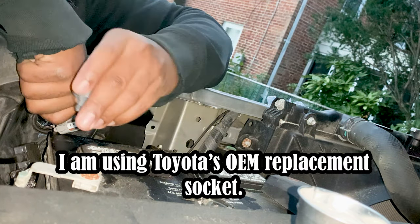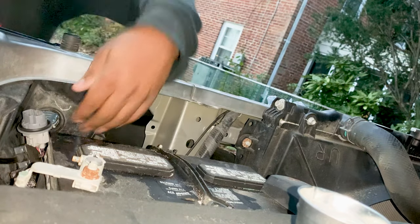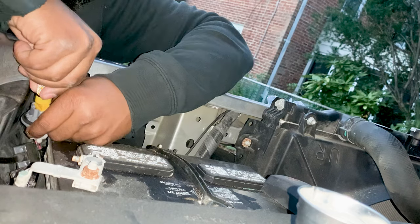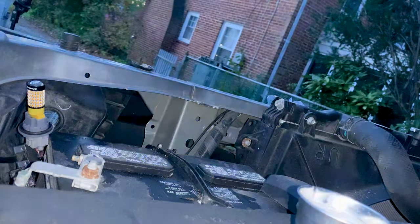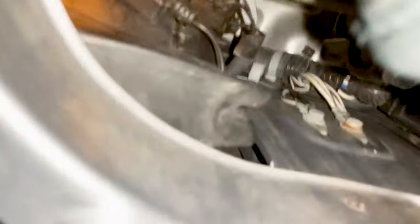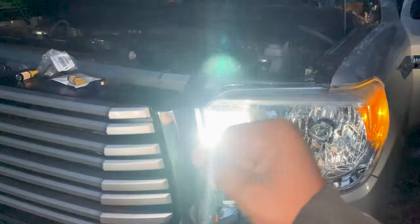We've got the wire harness and the new socket — just snap it in. She's in there. Now let's get the bulb in. There it is — you can see that's working. Put her through the socket right here. I found the spare bolt so we're good to go. It will match the daytime running light, and when it's turning it's amber.